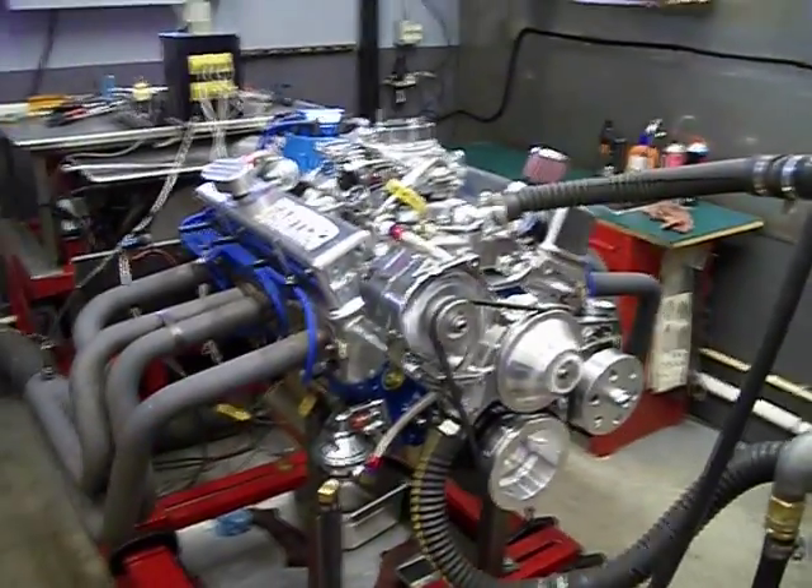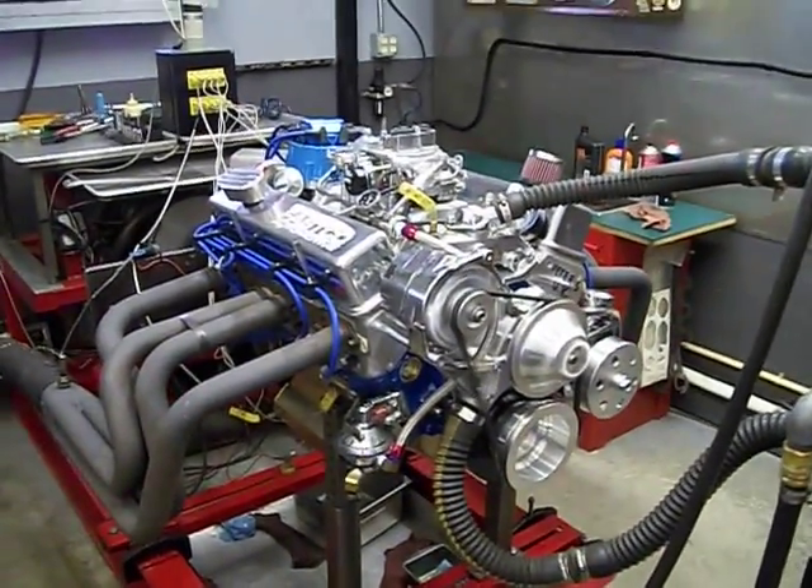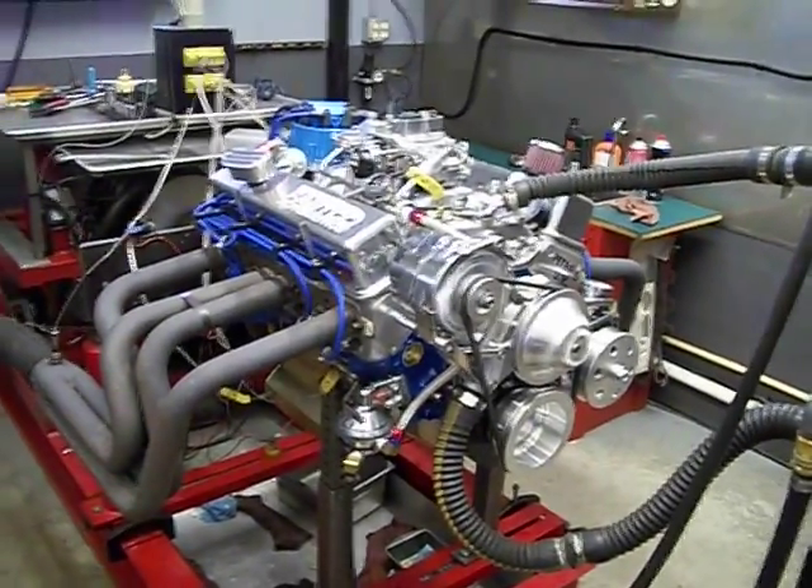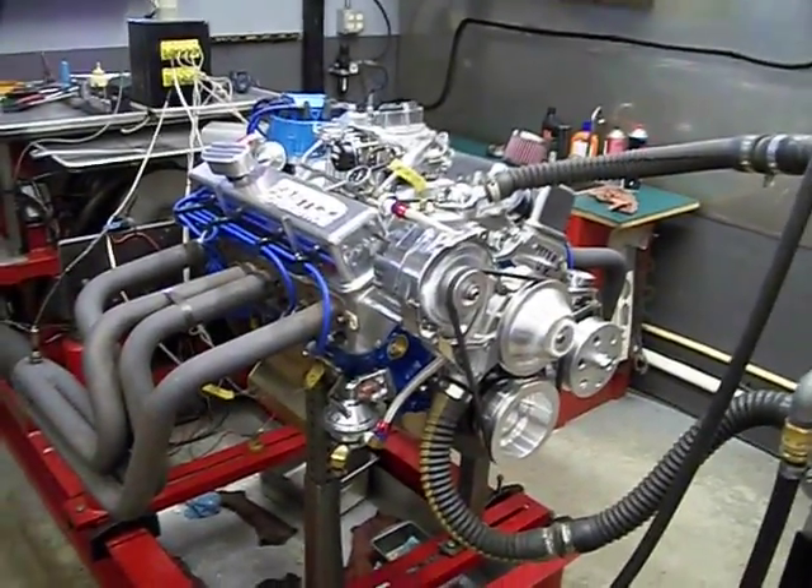So again, here we go — bringing this fat boy up to 6,000 RPM. Alright mate, let's get the throttle safe off.